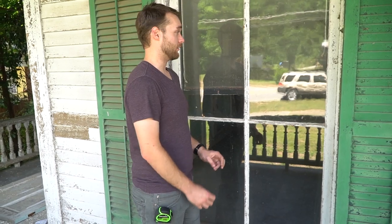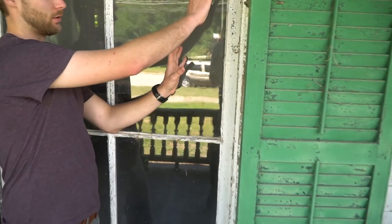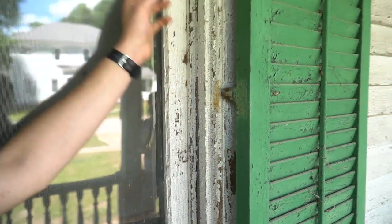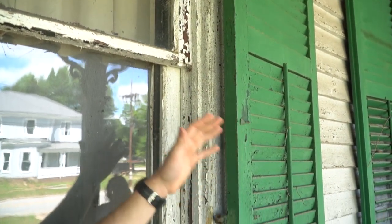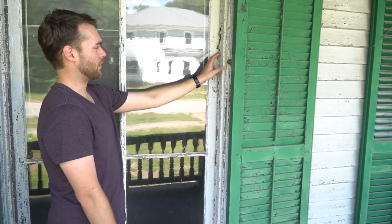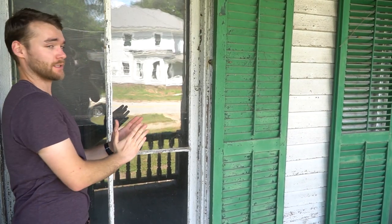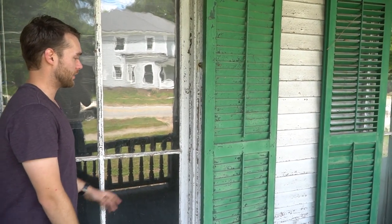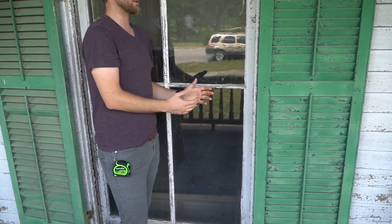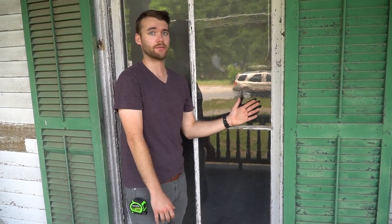Those are the basic parts of the sashes. On the actual opening itself, this is all called the jamb or the window frame. This is the blind stop — it's what keeps the upper sash from falling out whenever you open and close it, and it's considered exterior. This is the parting bead, which separates the two sashes from touching each other so they can slide evenly. And on the interior you have the interior stop, which has a more detailed profile to match the interior trim and holds in the lower sash.